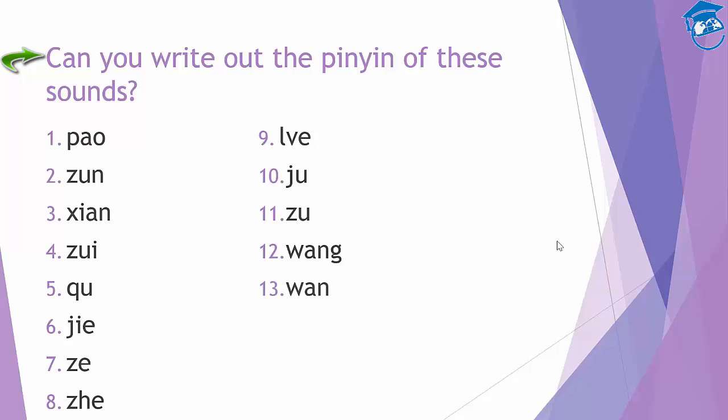The next one — can you get it right? The second last one — can you get it? It's this. And finally, the last one — can you get it? The last one is spelled like this.